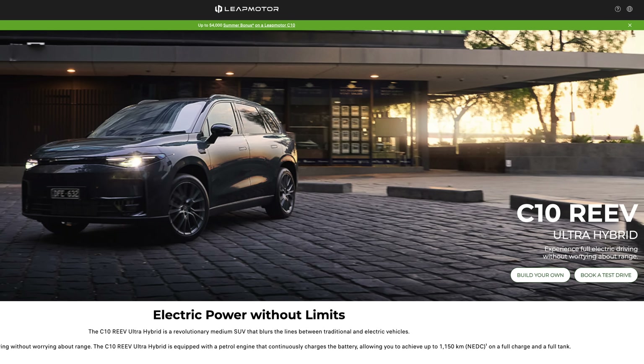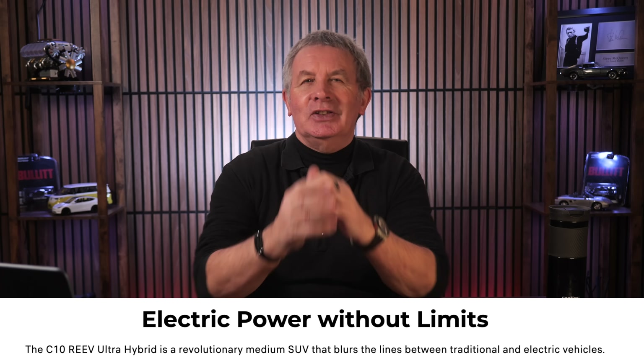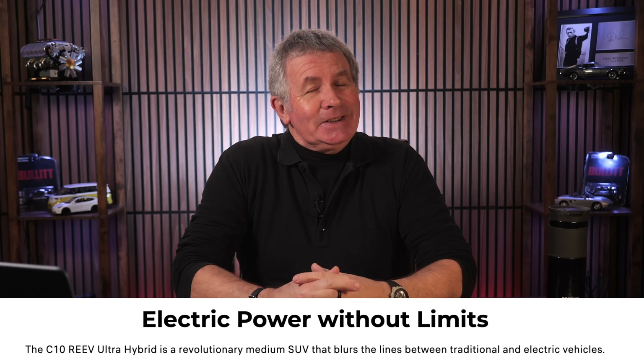Could Leap Motors be the first manufacturer to get around making petrol electric cars? To me it looks like they have done. This is what they're bringing out in the near future. I've got to be honest, this made me chuckle — it'll have the climate intelligence unit and all the other pro battery electric vehicle pundits scratching their heads and going mad. Electric power without limits. The C10 RE EV Ultra Hybrid is a revolutionary medium SUV that blurs the lines between traditional and electric vehicles. Well, that's an understatement.